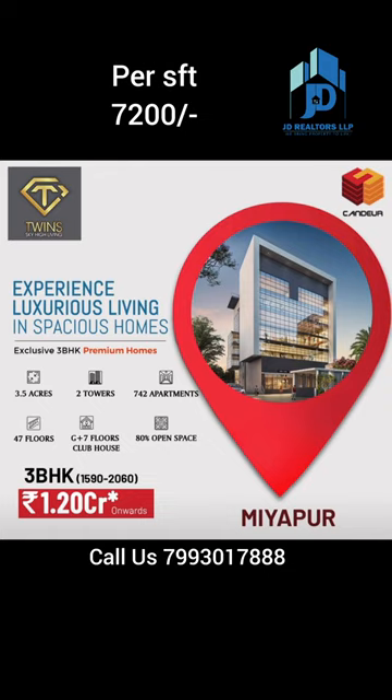Hi viewers, you are watching Kandor Twins Apartments Community in Miyapur. This project is spread over 3.5 acres with 2 twin towers, constructing 742 apartments. Each tower is 47 floors.